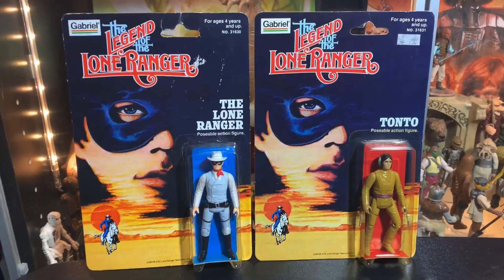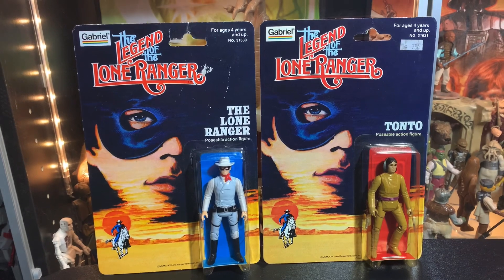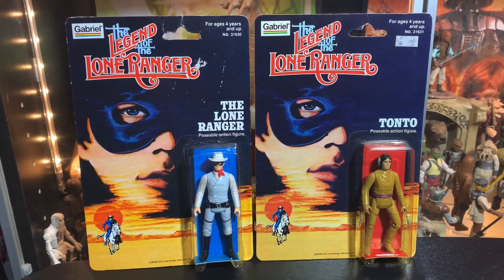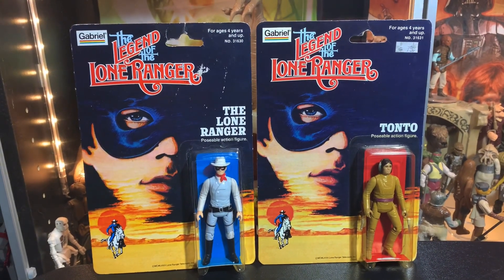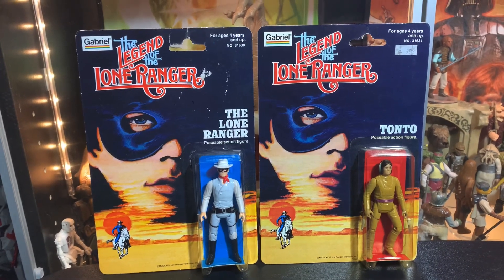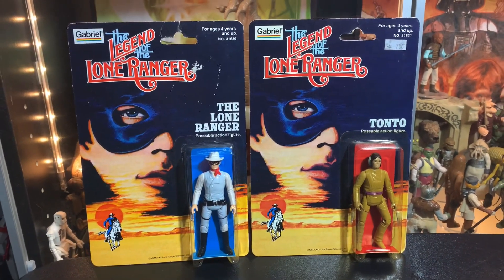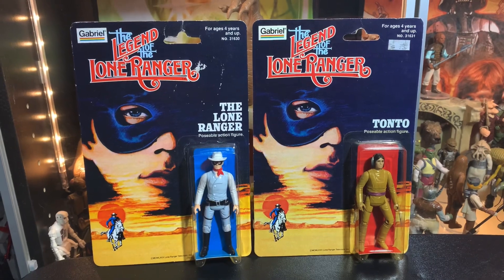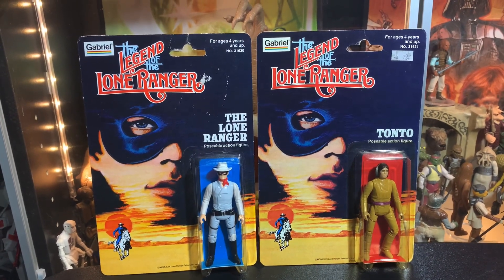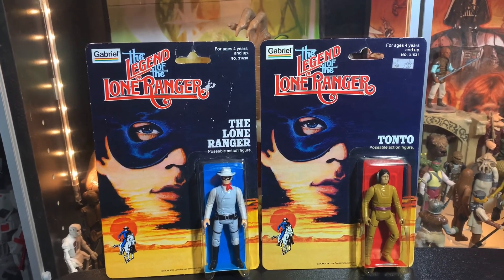Alright guys, thanks a lot for watching. I really appreciate it. Hope you enjoyed this run down memory lane with the Legend of the Lone Ranger — Gabriel action figures, the Lone Ranger himself and Tonto. Just taking a look at the packaging and the card art. If I get a loose figure at some point, we'll revisit this subject and take you through the articulation. They basically had the head, arms, and legs move, plus knee joints — so basically 7 POA. Stay safe, stay healthy. We'll talk to you guys next time. See ya!